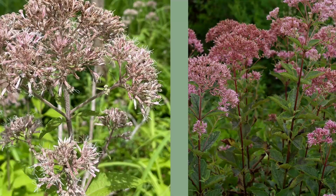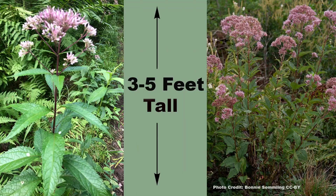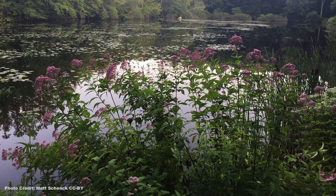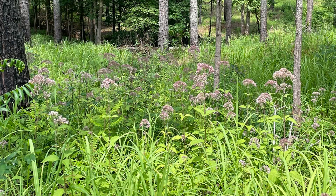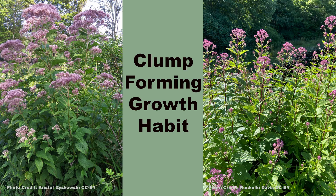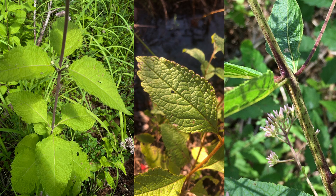Coastal joe pieweed, Eutrochium dubium, is the smallest of the group and is known for producing a beautiful display of pink to purple flowers at the ends of three to five foot stems. The bloom period lasts from July through October. It grows best in moist to wet sandy soils and can be found growing in full sun to the partial shade of pinelands. The native range is restricted to the Atlantic coast states. Like other joe pieweeds, it will spread to form a clump or small colony. Coastal joe pieweed can be identified by leaf whorls that contain three to four leaves which can be up to six inches long. The leaves are also strongly veined and have a rough, bumpy appearance and feel. The stem is usually purple spotted. It looks a lot like spotted joe pieweed and is often misidentified, but it has slightly more rounded flower clusters than spotted joe pieweed does.